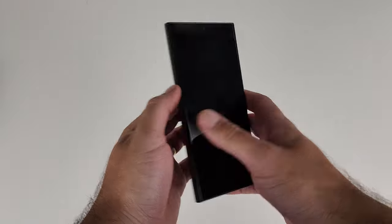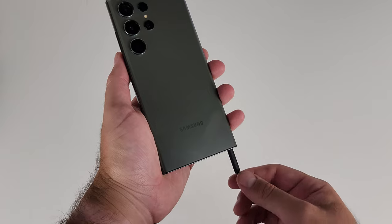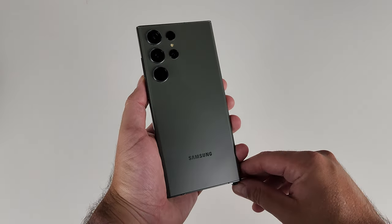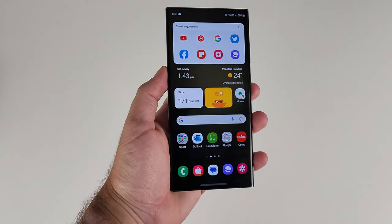The S23 Ultra is a productivity powerhouse. This video is going to help you unlock every single productivity feature to make your phone work better for you. I can guarantee that almost everyone who's clicked on this video is not using the S23 to their full potential. Samsung packs their phones full of productivity features that I reckon people are only using five percent of.